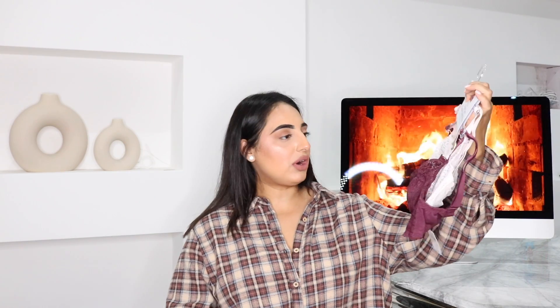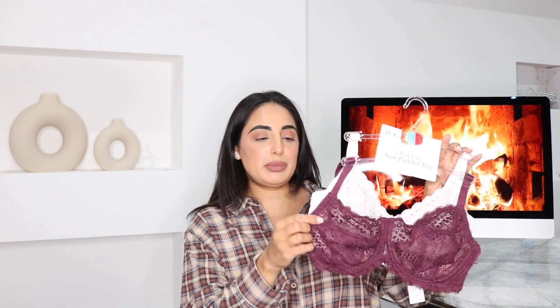I then picked up some more bras — a two-pack of lace non-padded bras. I prefer non-padded bras because I have a big chest and I don't want to make them even bigger. These come in a lovely purple and a lovely pink color. I love lace bras — they just make you look really luxurious and feel really sexy.